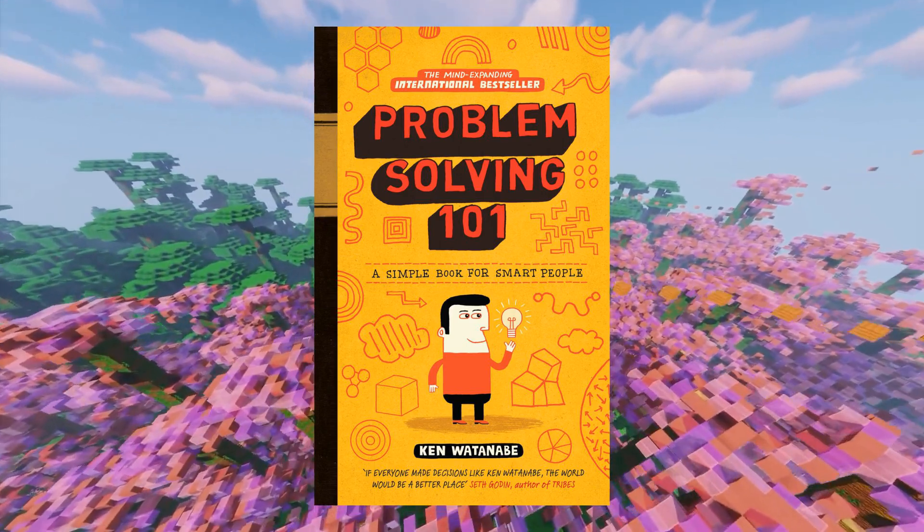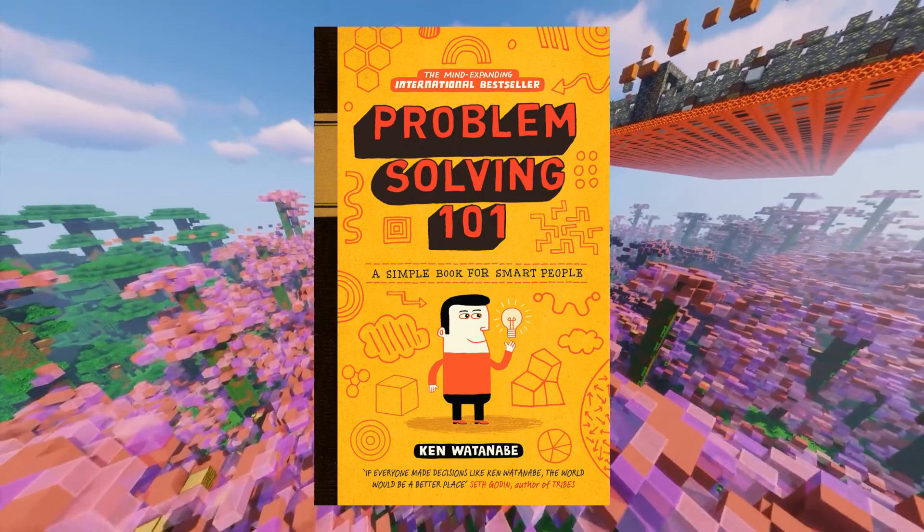Spark Books here. Today, I'm going to explain the book Problem Solving 101 by Ken Watanabe. Take care, enjoy the book, and have a nice day.